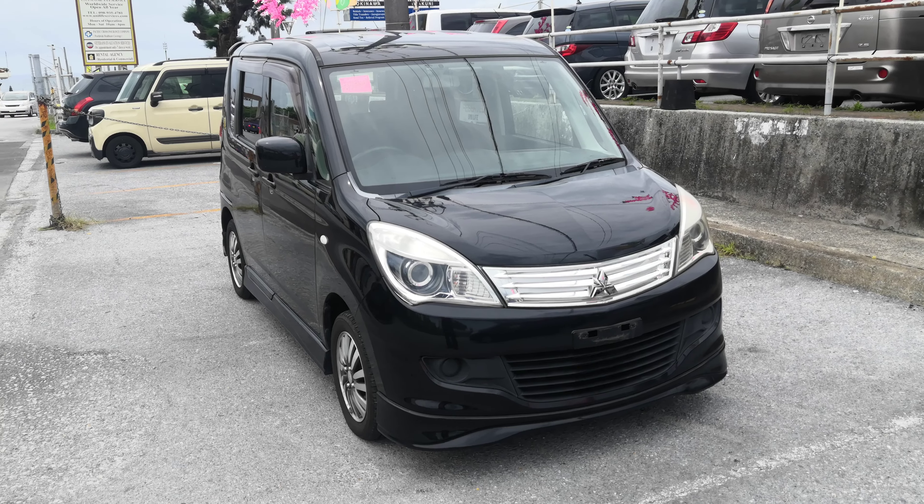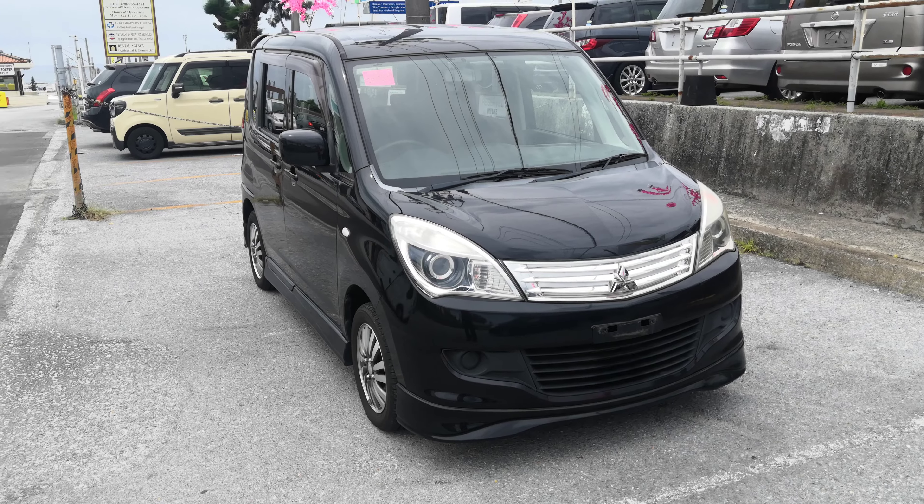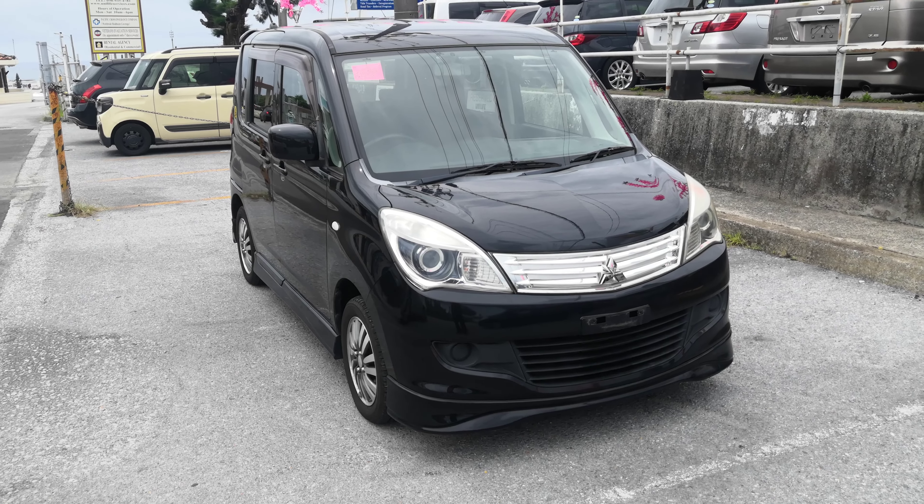Hey everybody, this is Don over at Johnny's Used Cars. Today I'm going to show this 2011 Mitsubishi Delica D2. It's got 89,000 kilometers on it, which is about 55,000 miles.